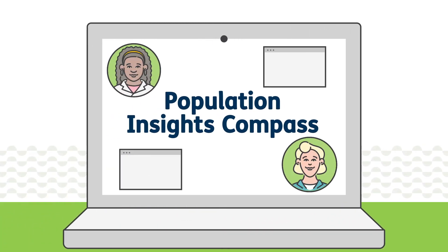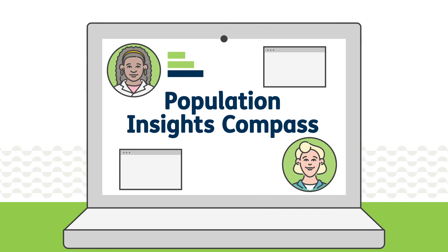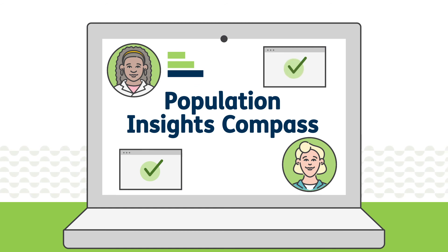Providing patients well-rounded, value-based care is a top priority for physicians. Compass can unlock an array of data that supports physicians and their care teams in achieving operational efficiencies that lead to better patient outcomes.